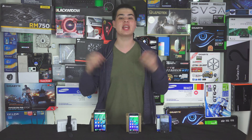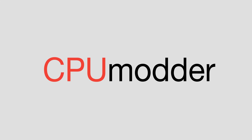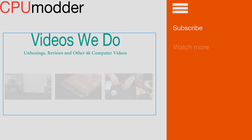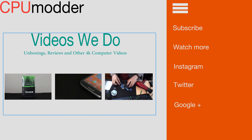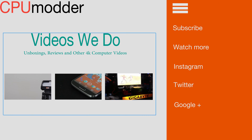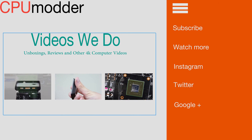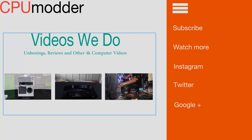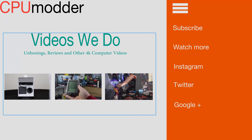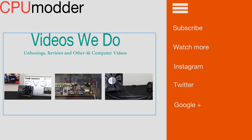Give us a like or dislike, give us a subscribe, and don't forget to check out our website where we publish some pretty cool articles. I'll see you guys later for another video.